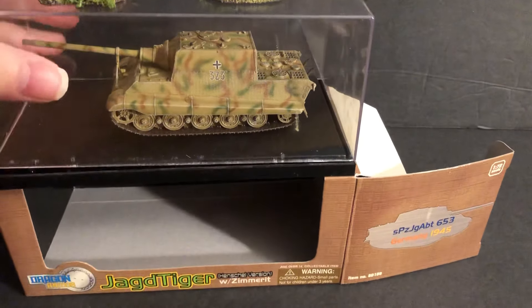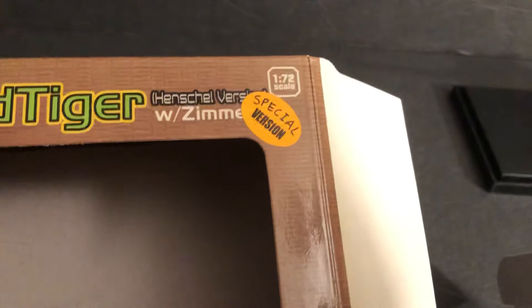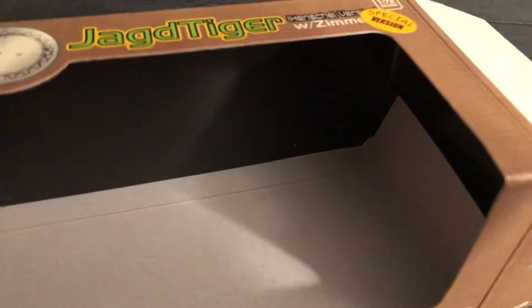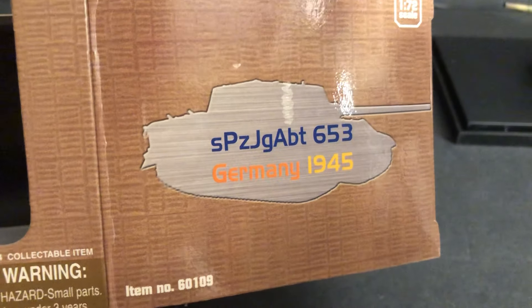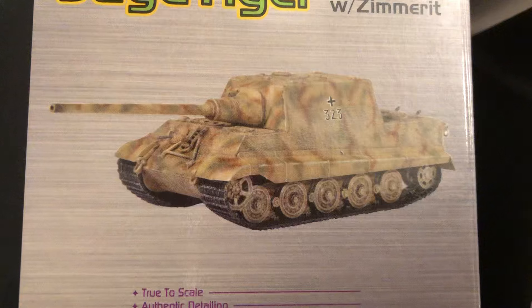Let's look at the box first, and then look at the vehicle. This one is the special version — I believe that's because the gun is in the travel lock. The other one has the travel lock laying down and the gun freed. This one here, they give you specifics: the heavy Panzer Abteilung 653, Germany 1945. It's got the number 323 on there, and it's got the Zimmerit.